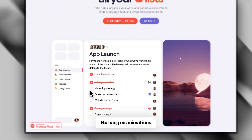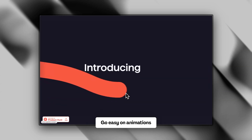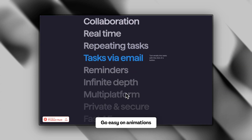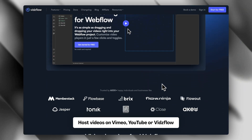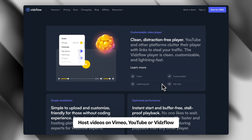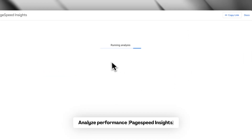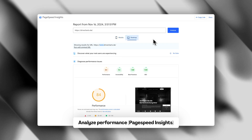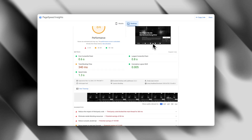Go easy on animations — a heavily animated site can really slow down your page speed because the browser has to load all the JavaScript. Also, don't load large videos directly onto your site; use services like Vimeo or YouTube to embed them instead. Pro tip: Google's PageSpeed Insights tool lets you check your performance and is a great way to see if your site is performing well.